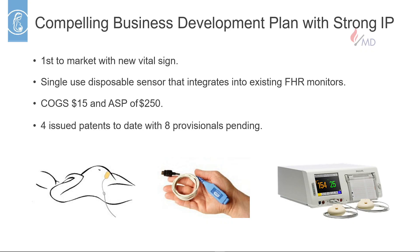Our vision is to be the first company that provides this vital sign to the market. There's currently no way to monitor a baby's oxygen saturation, and we want to be an entirely disposable sensor company. Every labor and delivery suite has a fetal monitor with open ports, and we want to plug into those ports to display our vital sign. This is attractive from a hospital hardware acquisition and clinical workflow point of view because there are no changes to existing workflow.